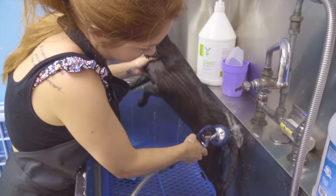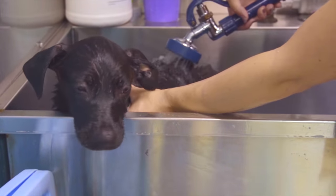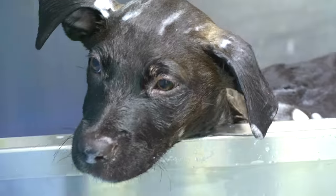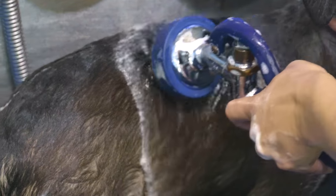Pot cakes are mostly made up of shepherd, fox terrier, and labrador retriever. They are incredibly intelligent, loyal, and loving puppies, and most of them weigh between 35 and 75 pounds as adults.